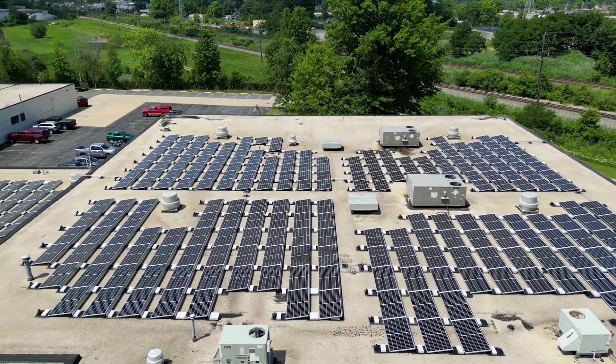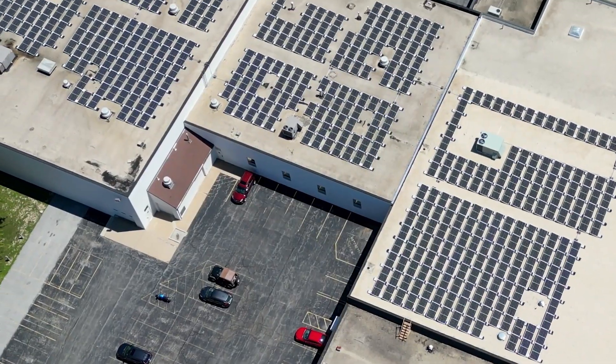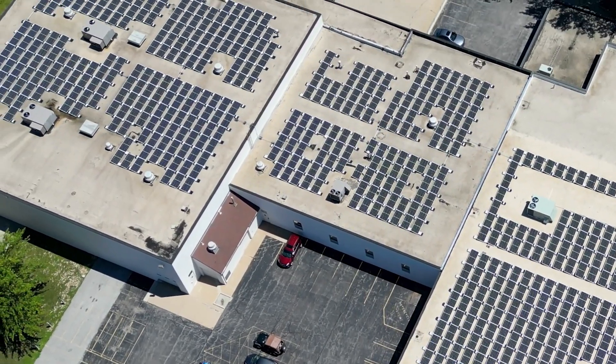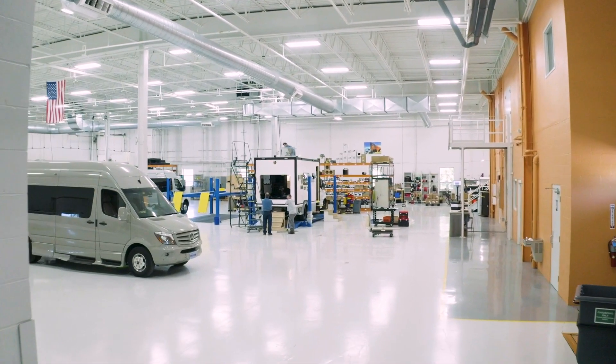We're up on the rooftop of the ARV facility and you're looking at over 500 solar panels that are currently producing 63% of our annual energy.